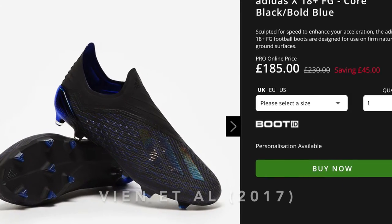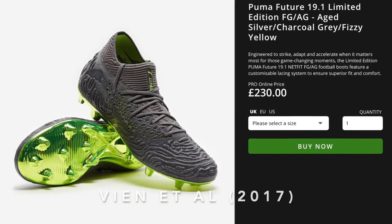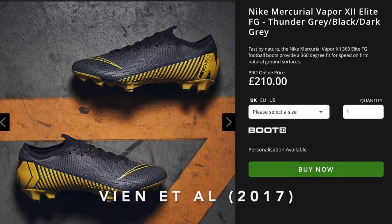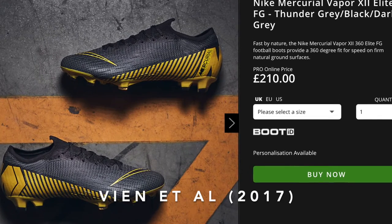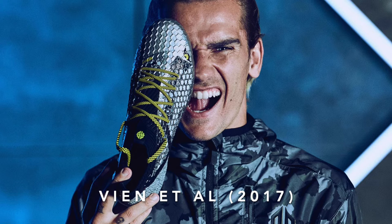I also compared which celebrity or pro footballers wear the boots — this is known as celebrity endorsement. I finally used price, as this plays a larger part in my decision. As a student, I don't have large amounts of money to pour away on a product that isn't worth the value of money I will be spending.